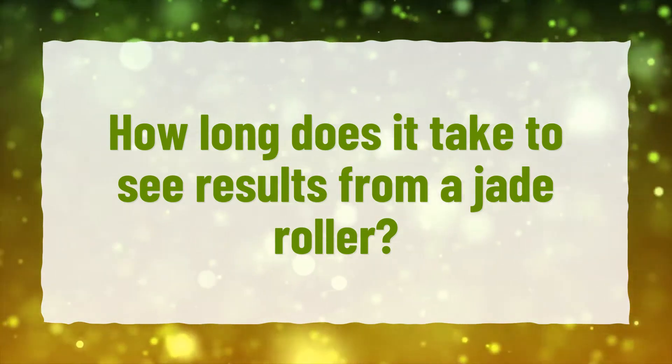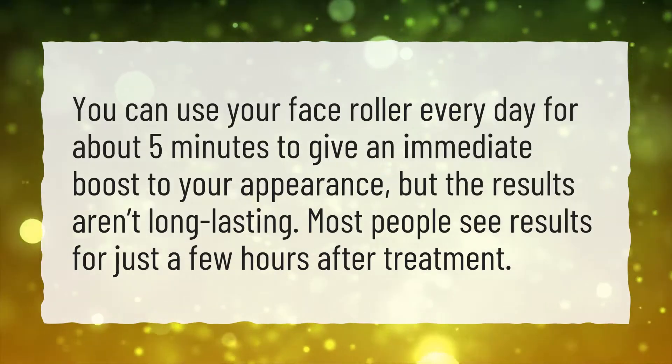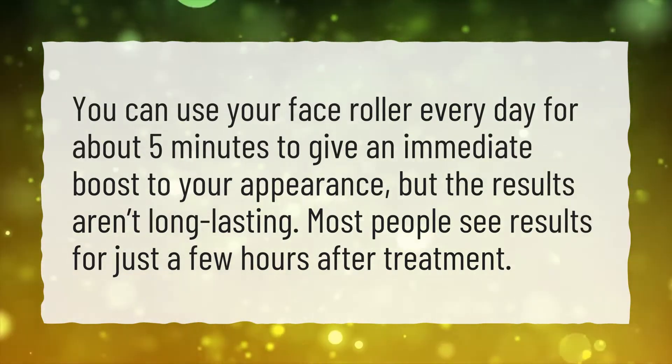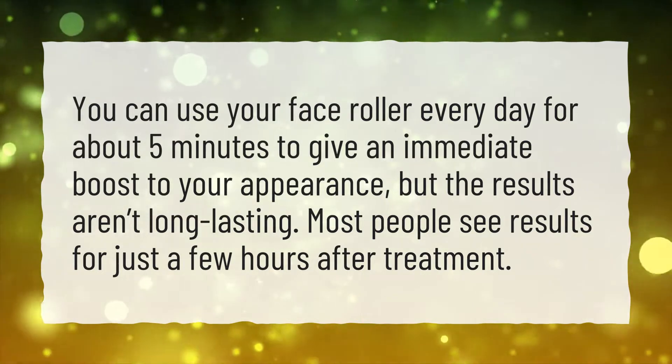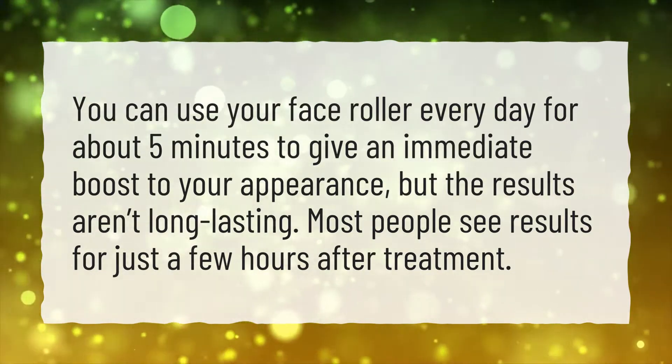How long does it take to see results from a jade roller? You can use your face roller every day for about 5 minutes to give an immediate boost to your appearance, but the results aren't long-lasting. Most people see results for just a few hours after treatment.